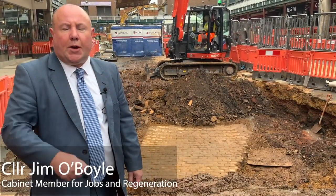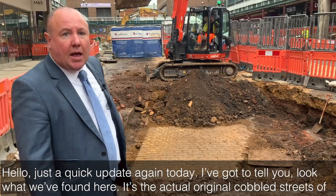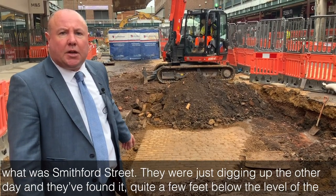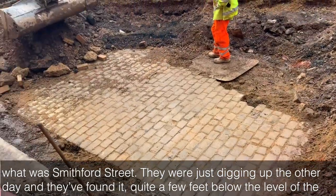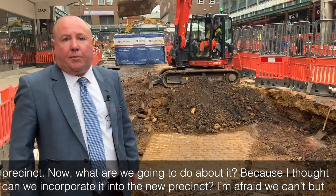Just a quick update today — look what we found here. It's the actual original cobbled street that was Smithford Street. They were just digging up the other day and they found it quite a few feet below the level of the precinct.